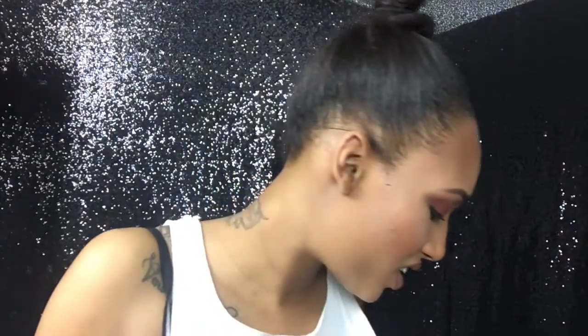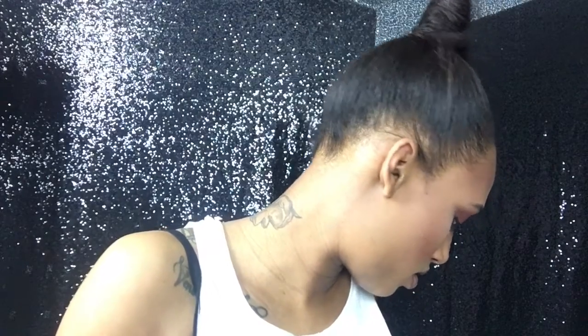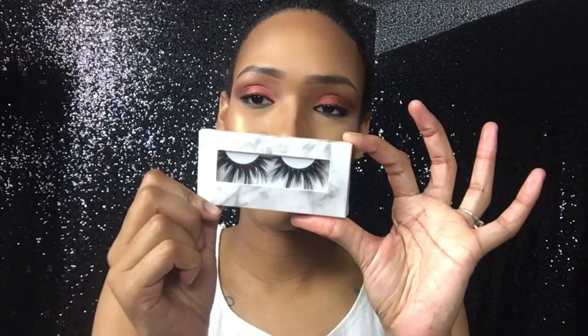I think our makeup bag is packed. Oh wait, we forgot lashes — gotta throw in your lash glue. I'll take these cute little lashes. I'm going to need my scissors and my lash curlers too.